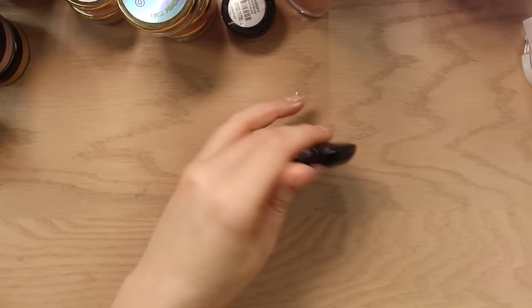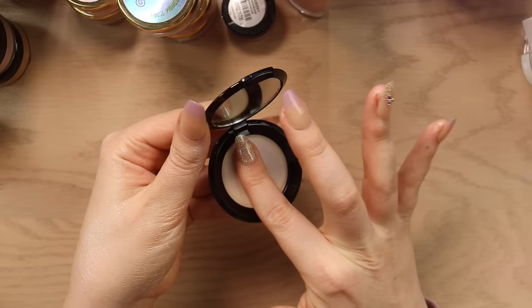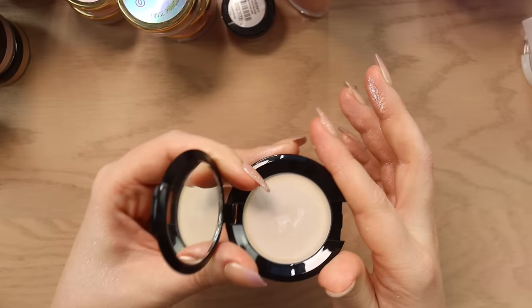And then I have the Ritual of the Fee Ghost Light highlighter which is like a white purple shade. It's so thick — I'm pushing as hard as I can to get product up. It's just not my preference. I think I'm gonna declutter that.